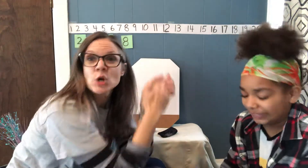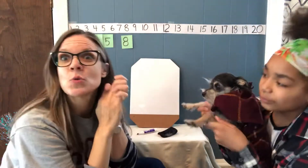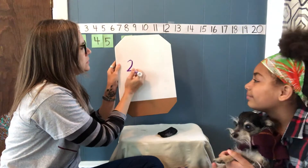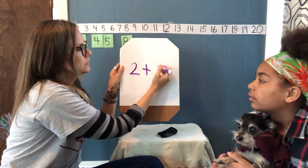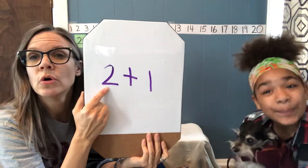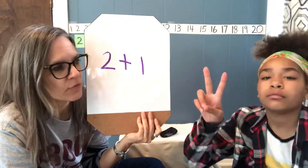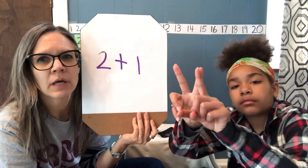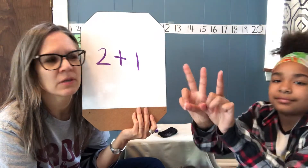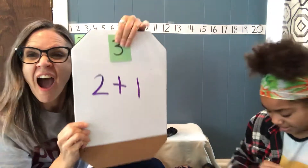I have a secret number. It's hiding in my hand. I have a secret number. Guess it if you can. Two plus one. India, can you show us on your fingers? If you had two fingers and you add one more, how many do you have now? Just show us those fingers. Two plus one — what number is that? Three! It was three!